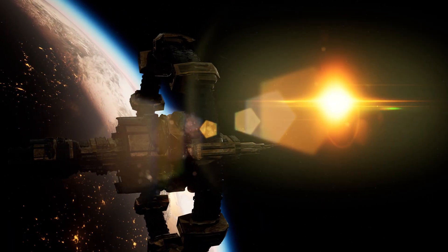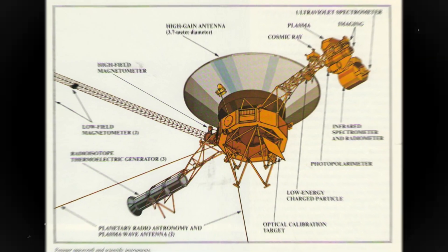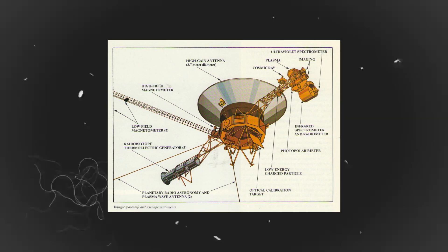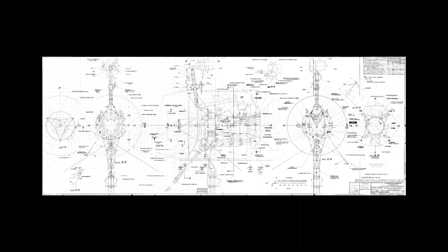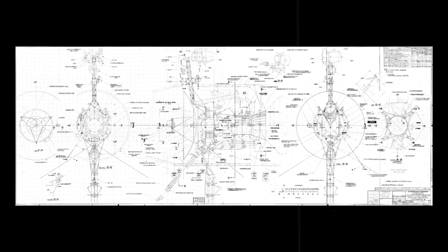Two years ago, engineers turned off the cosmic ray detector heater, which played a crucial role in determining the passage of the heliopause. The last two instruments on Voyager likely to be shut down permanently are the magnetometer and the plasma science instrument. They are housed inside the spacecraft's body, where they are heated by the heat generated by the electronics.